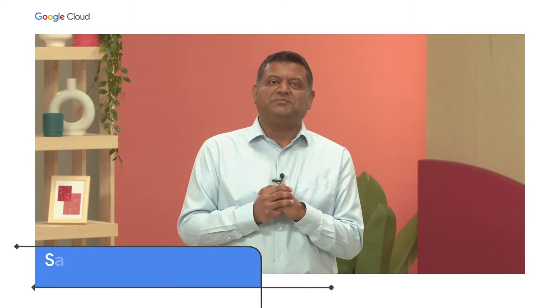Hello, I'm Sachin Gupta, VPGM for Infrastructure at Google Cloud. The roles of enterprise architects and developers are evolving. Not only do you have to keep the lights on, you're expected to stay on top of the ever-changing trends and technologies that create business value.